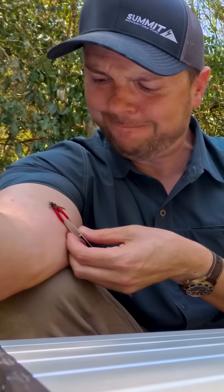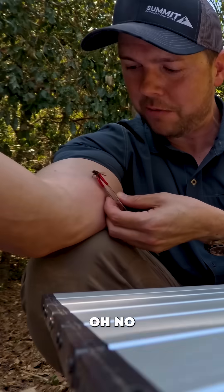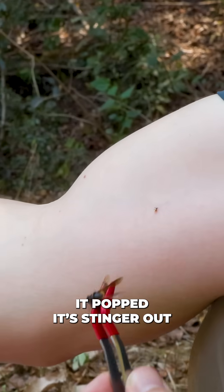Stingers in. That burns. It's lodging in the skin, it's lodging in the skin. Oh no, popped the stinger out. It popped the stinger out right away.